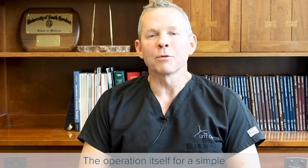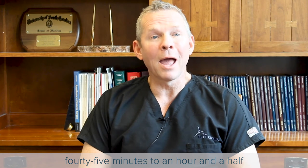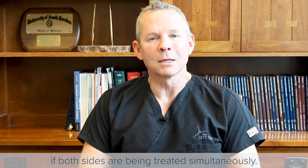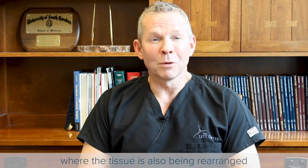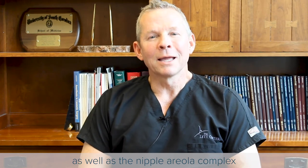The operation itself for a simple nipple-areola repositioning can be anywhere from 45 minutes to an hour and a half if both sides are being treated simultaneously. A breast lift where the tissue is also being rearranged as well as the nipple-areola complex can be about three hours.